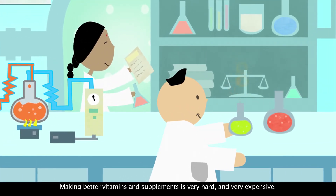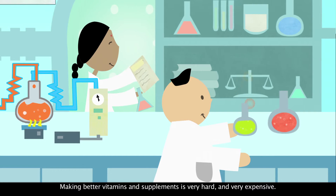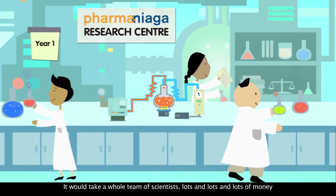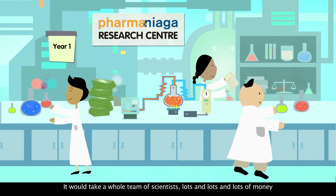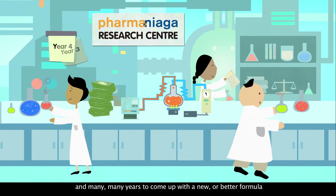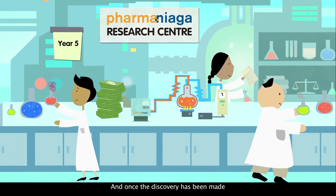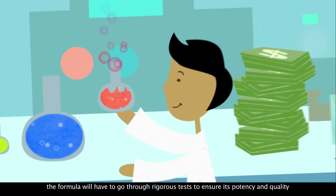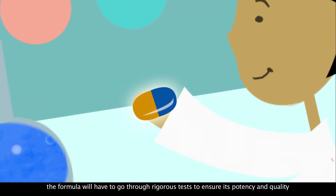Making better vitamins and supplements is very hard and very expensive. It would take a whole team of scientists, lots and lots of money, and many, many years to come up with a new or better formula. And once a discovery has been made, the formula will have to go through rigorous tests to ensure its potency and quality.